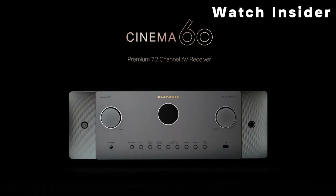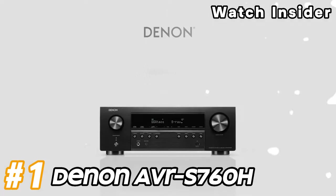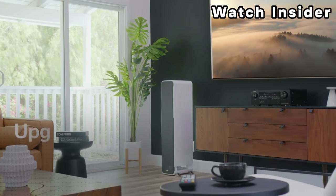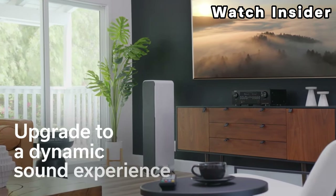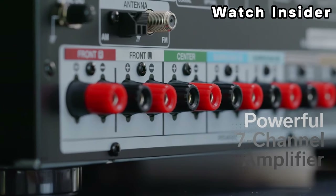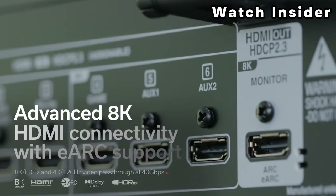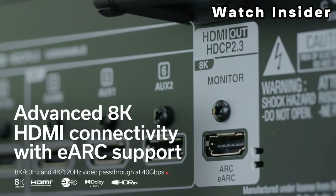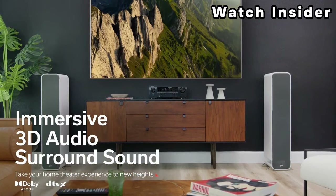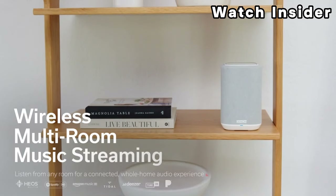Number one: Denon AVR-S760H. The Denon AVR-S760H is typically a 7.2 channel AV receiver, meaning it can support up to seven main speakers and two subwoofers. The power output per channel may vary, but Denon AV receivers are known for delivering high quality sound with ample power. It supports popular audio formats including Dolby Atmos, DTS:X, and other surround sound technologies for an immersive audio experience.